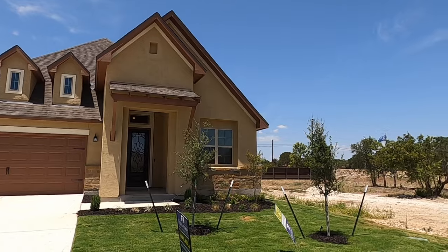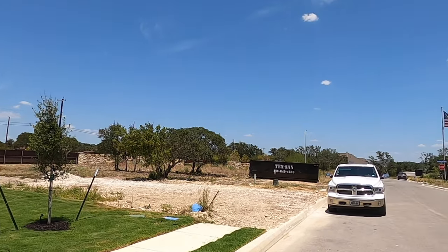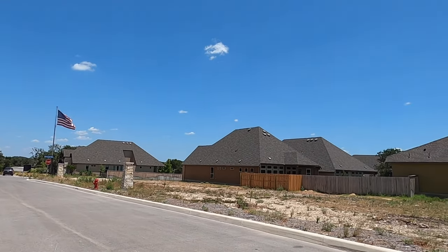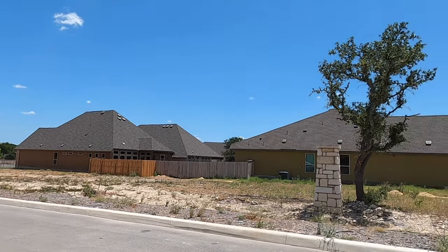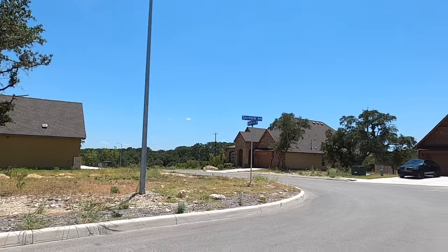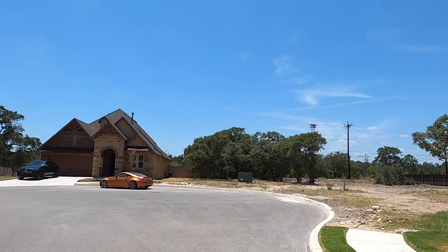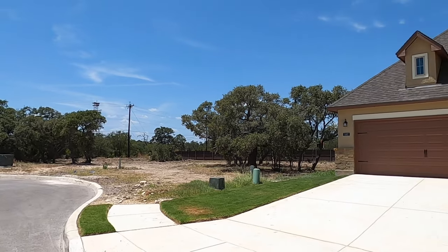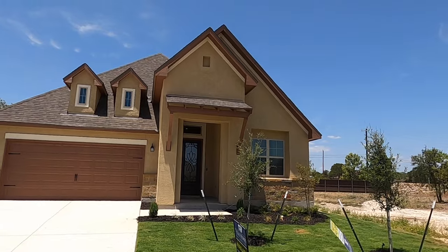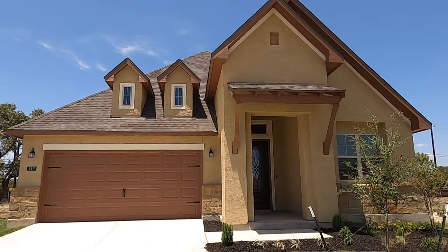If you haven't seen my first video of this community, the tax rate in here is one of the big selling points. It is 2.275, and the reason it's that low is because it's just outside of Bexar County — Bexar County taxes are pretty damn high — but this is in Castorville County. You're about a 23 to 25 minute drive from here to Lackland Air Force Base, just a little bit further west off Petrinka Road than the other community.